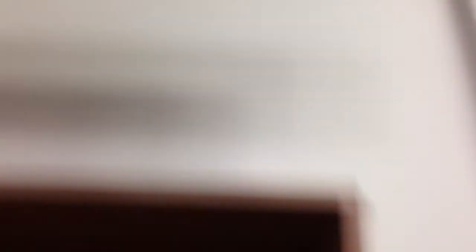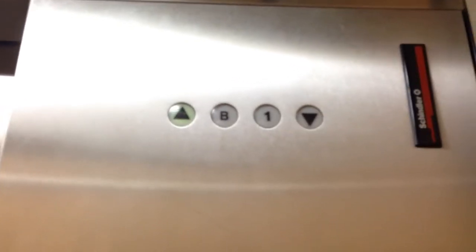This is a Schindler RT. It's taking a little bit of time. Where's the elevator sign? There's no people waiting. Oh, I remember this one. I'll get that in a minute.